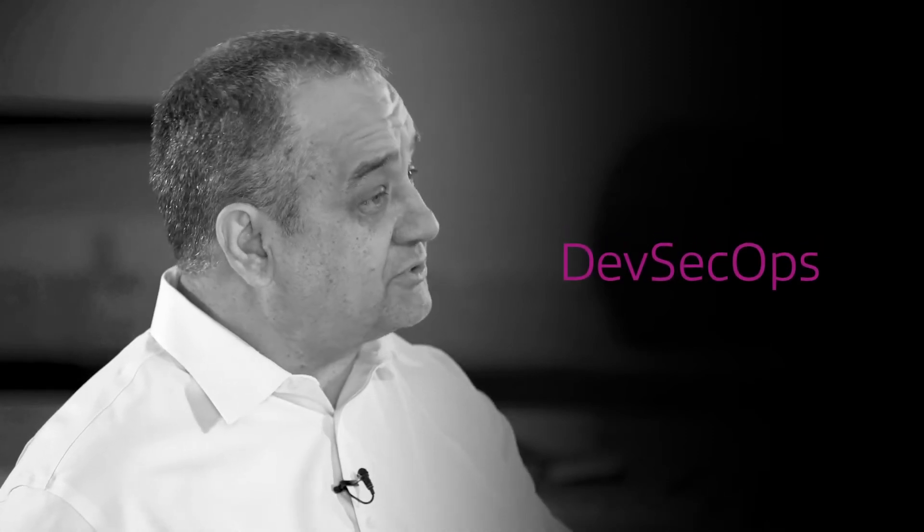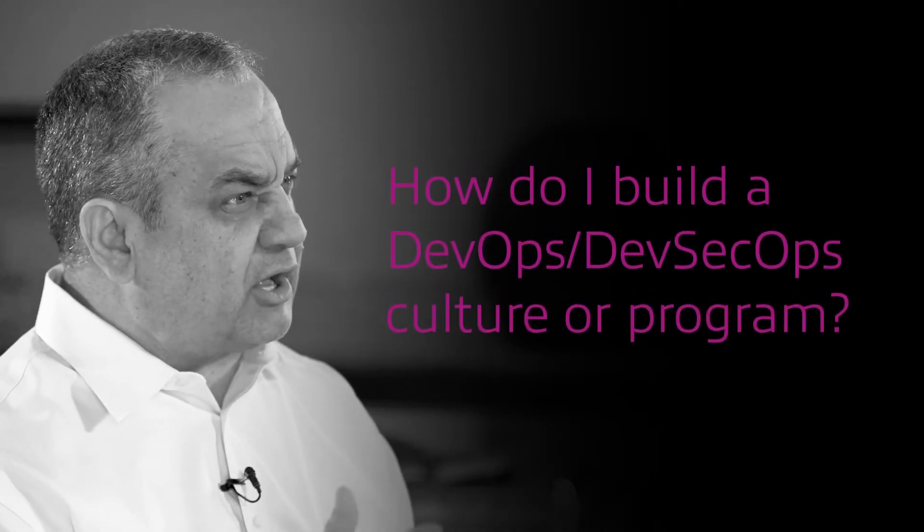There's a new trend in IT, composed of developers or operations folks — the DevOps thing. And really properly said, the developer, security, and operations team, it's DevSecOps. A lot of that is a confusion of terminology: containers, Kubernetes, microservices, DevSecOps — all those terms. A major trend is that a lot of our clients are now struggling with how to build a DevOps or DevSecOps culture and program.